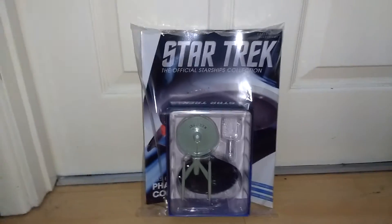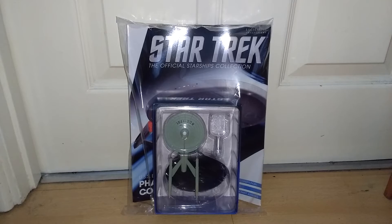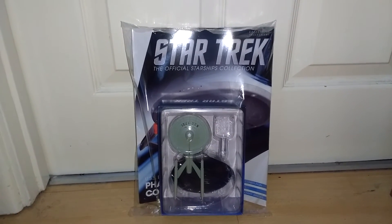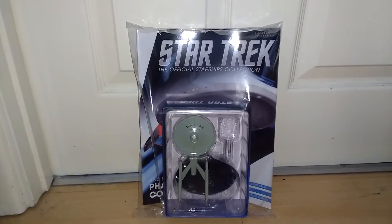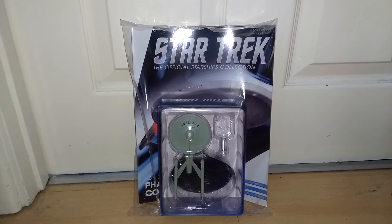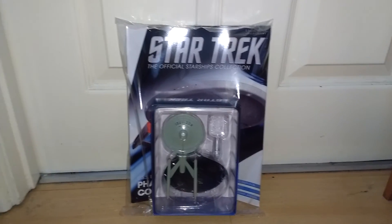I have such a soft spot for the Phase 2 look. Can I have that on display in my room? The magazine will be an especially nice read as well — to read more into the Phase 2, which I think was long abandoned because of the motion picture, which I love, don't get me wrong.